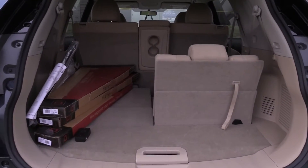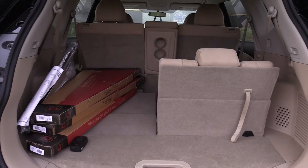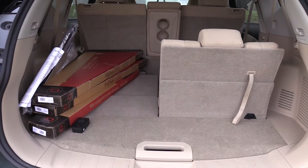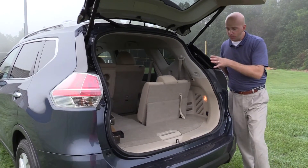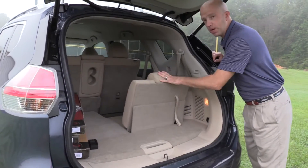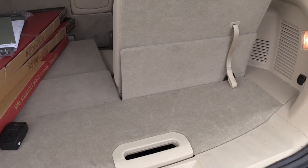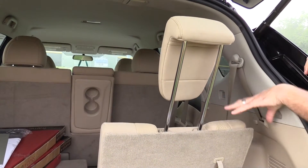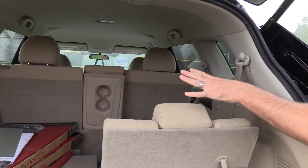With all seats laid flat, cargo comes in at around 70 cubic feet. With the second row folded up, that's about 32 cubic feet. With all seating in place, it's an anemic 9 cubic feet — this is where the Pathfinder wins out, since behind its third row you get around 16 cubic feet. There's a 50/50 split on the third row, helpful when you want to add gear and keep an occupant. Nine cubic feet looks like about this much space — not a lot of room. The third-row headrest lifts up when needed and should be put down when not, as it creates quite a bit of blind spot.